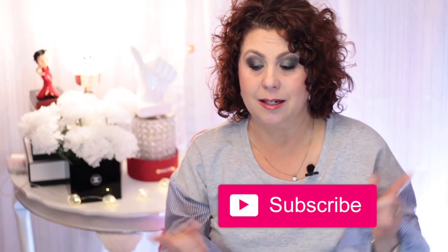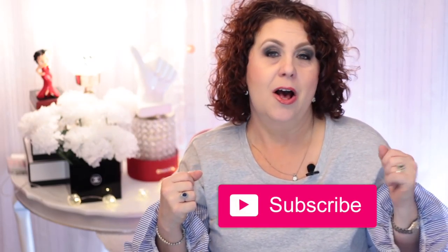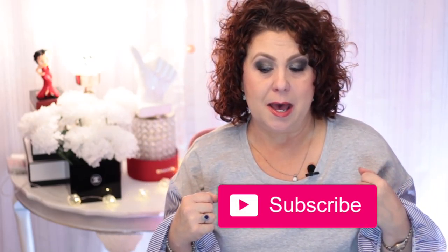That's all of my favorites for today — I hope you've enjoyed! Please give me a thumbs up, subscribe, and click the bell notification so you're notified of all future videos. Talk to you soon, bye!